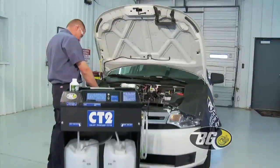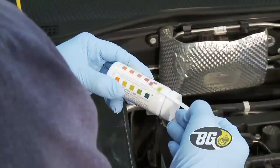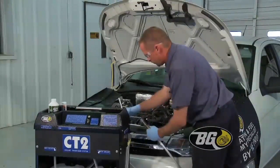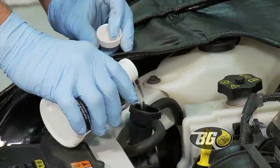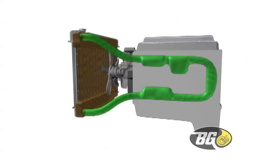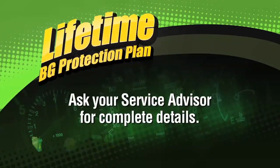A simple pH test can identify when coolant has stopped protecting vital engine parts and corrosion may begin. The VG cooling system service cleans and then replenishes the entire system with premium coolant and supplemental conditioners. This preserves and protects the entire system from rust and corrosion. The Lifetime VG Protection Plan underwrites the quality of this service.